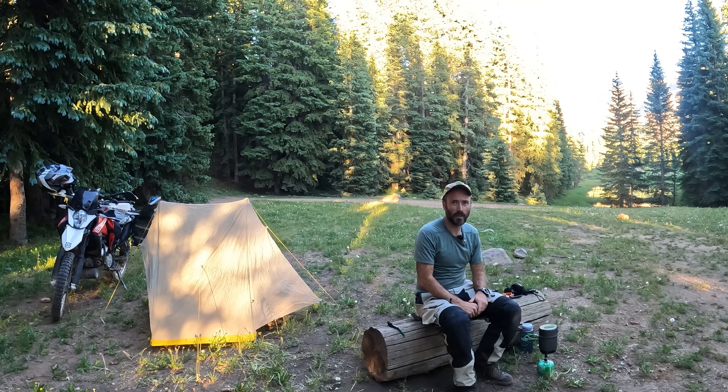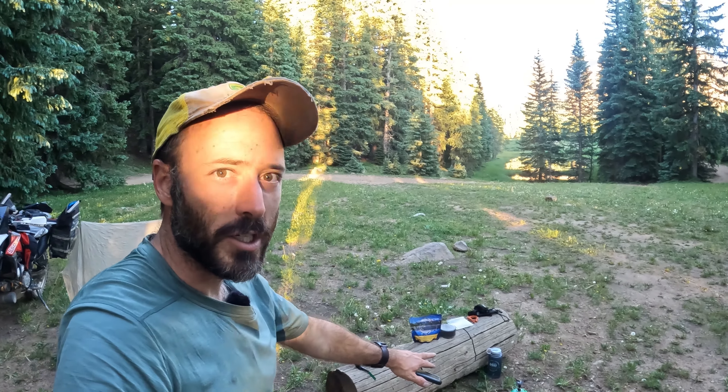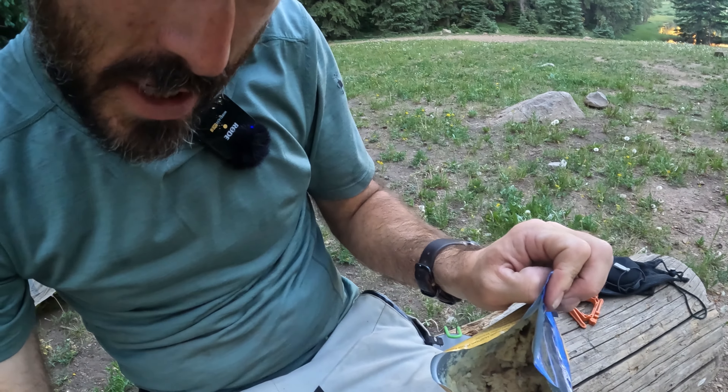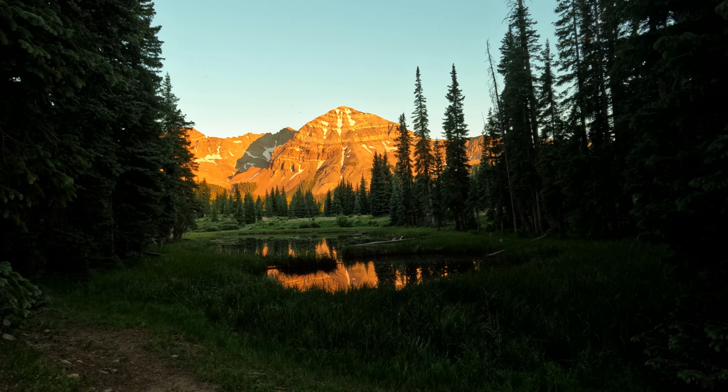I've got camp all set up, getting ready to fix supper here. It looks like my water has come to a boil. As we wait on our chicken and potatoes to rehydrate, let's take a walk down here to Twin Lakes and enjoy the view of Hesperus Mountain off in the background. I can't really highly recommend the chicken and mashed potatoes — it's pretty dry and bland. I even added more water than it called for to make it edible, but not the greatest.